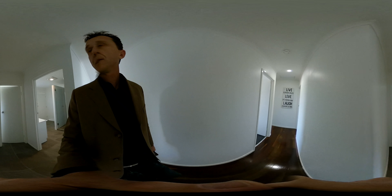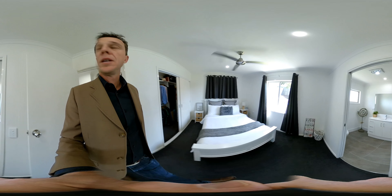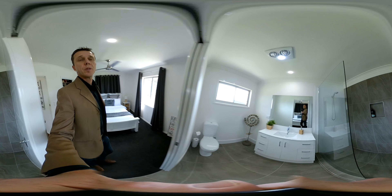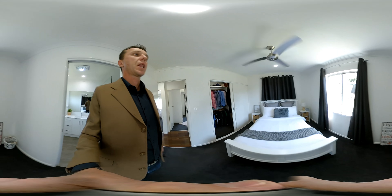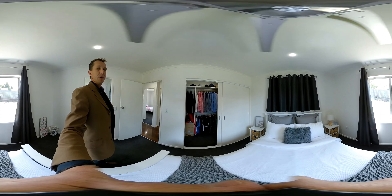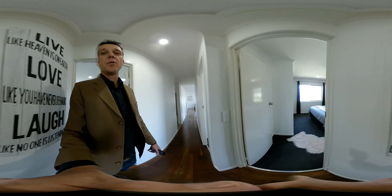Head down to the master bedroom first. Master bedroom with ensuite — love it. Big walk-in robe. Three king-size bedrooms up here, which is lovely.